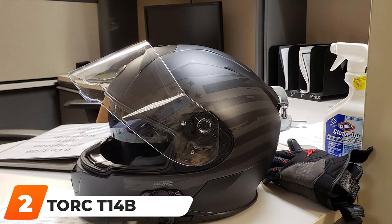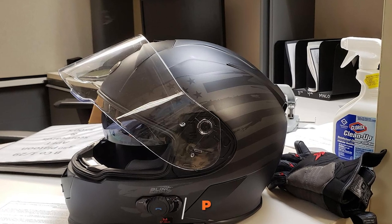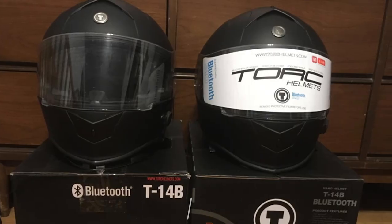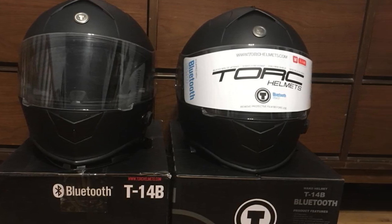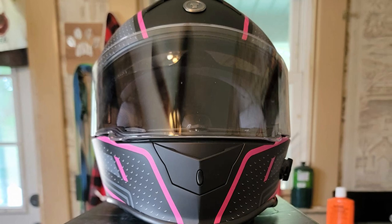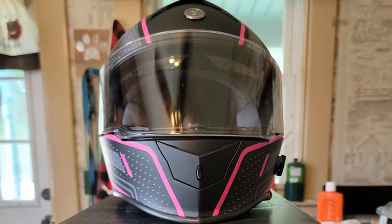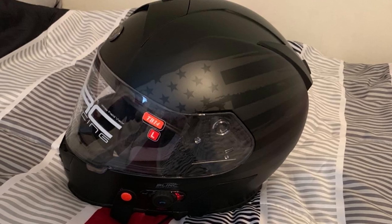Moving on to number 2, the Tor T40 Bluetooth Helmet from Torque. This one is a bit heavy but provides great structural support and can remain as a single piece in a big crash. It comes with an inner liner for additional comfort, which is easily removable and washable with soap. The helmet features integrated Bluetooth with speakers for music, calling, intercom, and other functions.